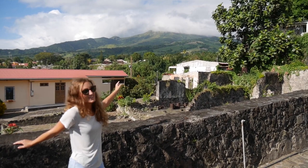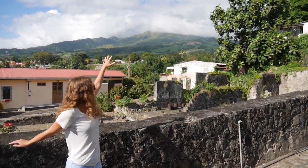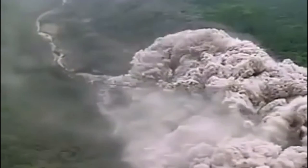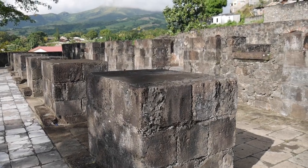Over there is Montagne Pelée, and that's where the pyroclastic flow came from, and it just destroyed the whole city. A cloud of superheated volcanic gas and dust rolled out of the volcano at hundreds of miles per hour, destroying everything in an eight-mile radius.